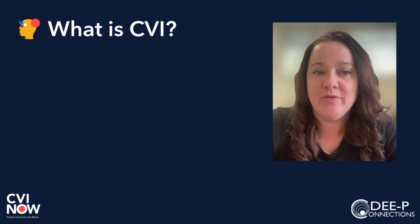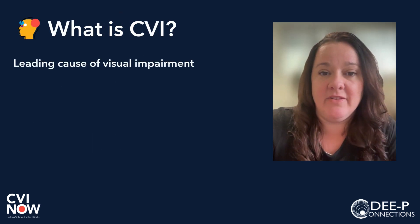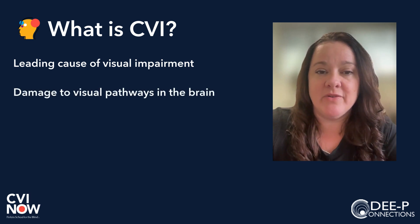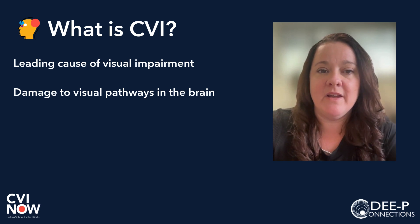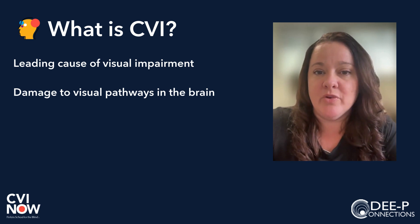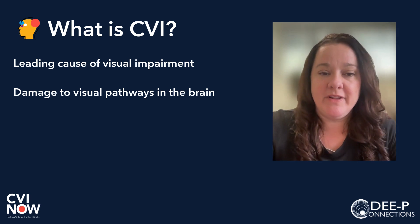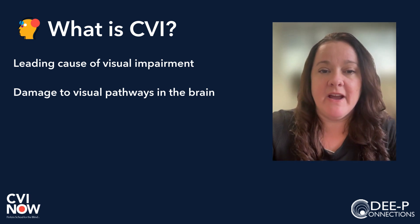CVI, or cerebral cortical visual impairments, is the leading cause of childhood visual impairment. CVI is caused by damage or interruption to the visual pathways or processing areas of the brain, which means the brain has more difficulties processing what the eyes see. You can have perfectly healthy eyes and still have CVI.